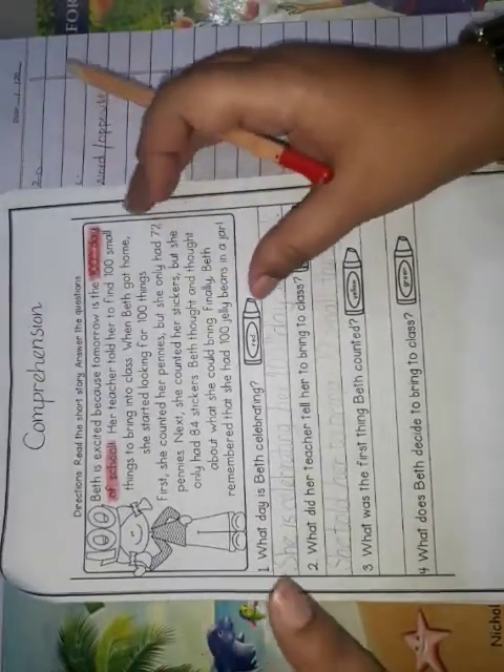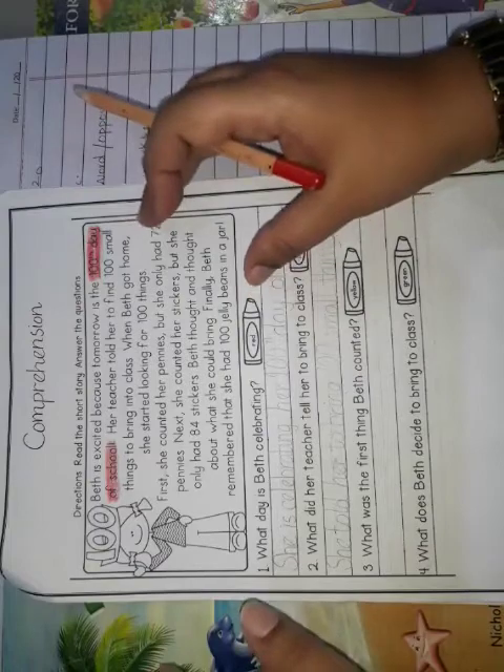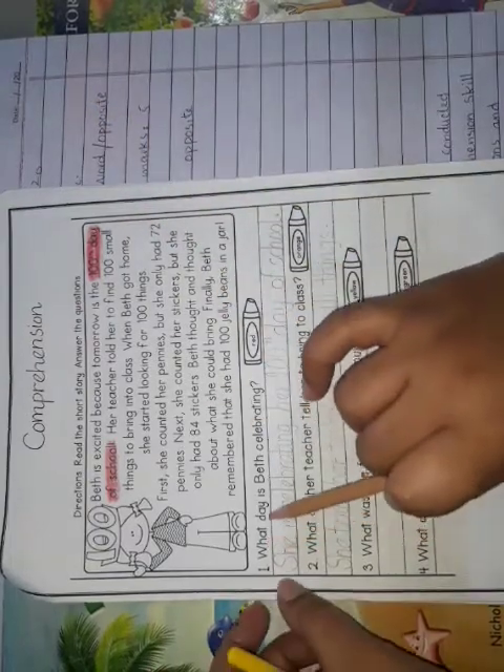You will scan the information given in the text. Aap us paragraph ko dubara parenge and repeatedly read to find and scan the answer to the given question. Now let's move to the second question: What...